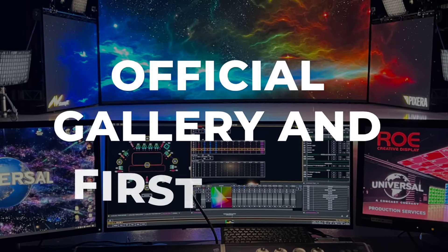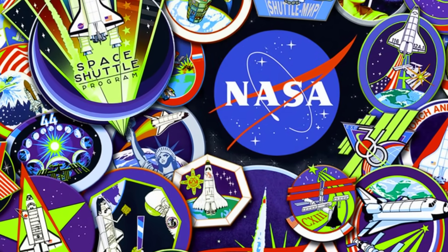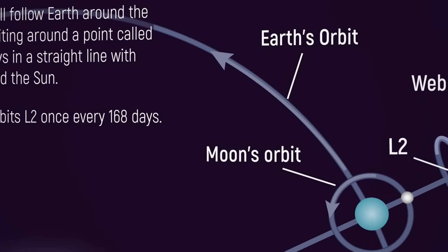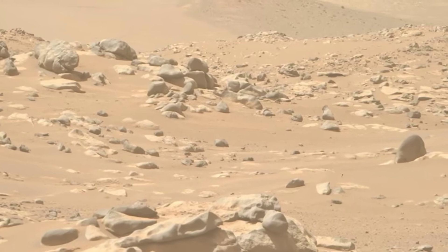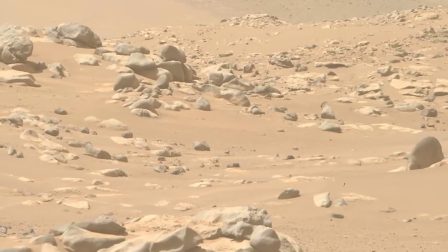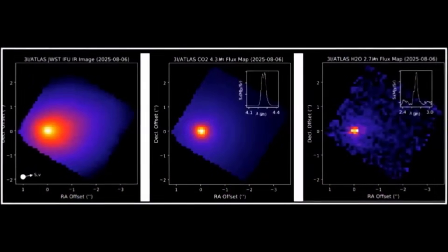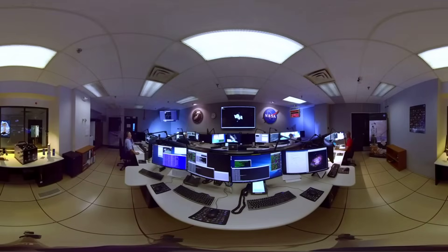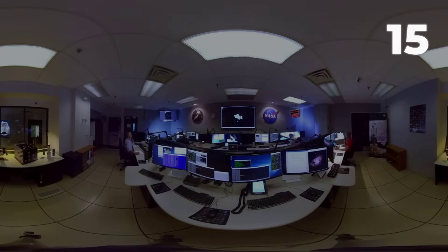NASA's communications team set the tone early with a campaign that felt as much like a media event as a scientific milestone. In November 2025, the agency brought together data from nearly 15 different spacecraft and telescopes — a lineup that included heavyweights like the James Webb Space Telescope, Hubble, the Mars Reconnaissance Orbiter, MAVEN, Lucy, Punch, and even the Perseverance rover's Mastcam-Z. All eyes turned to the official gallery, a collection meant to showcase coordinated global effort and technological reach. NASA staged a live-streamed walkthrough, highlighting each mission's contribution and underscoring the sheer scale of the operation.